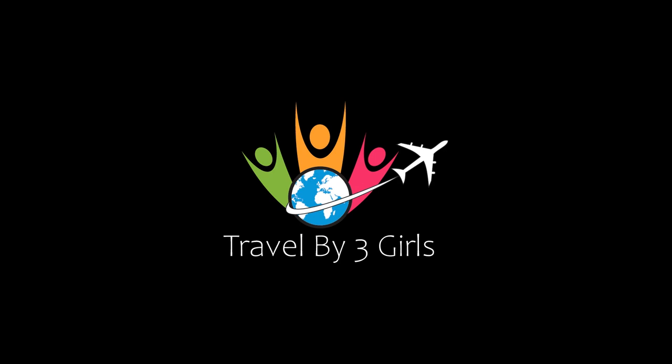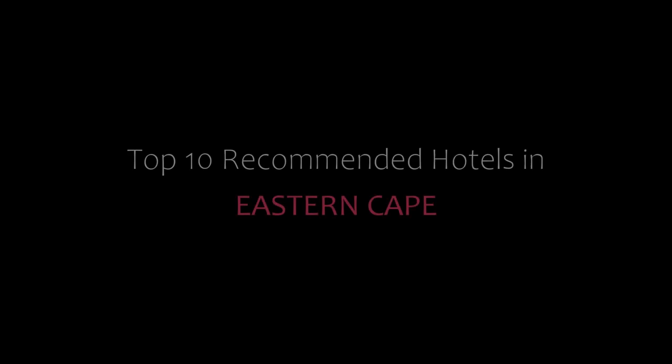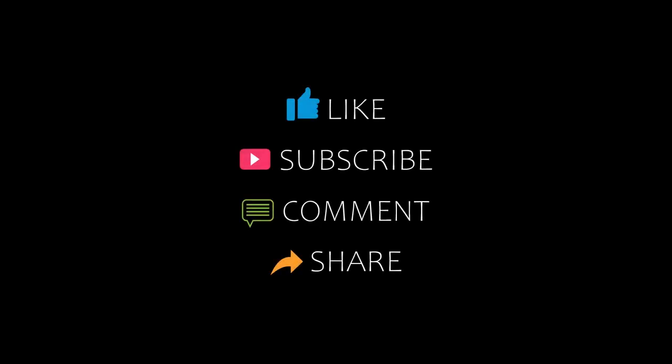Hi, welcome back to our YouTube channel. You are watching a new video of Topic Amundi Hotels. Please subscribe to the channel and don't forget to like, share, and comment. Let's start the video.